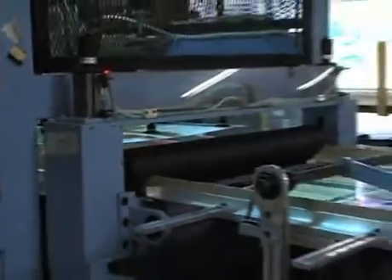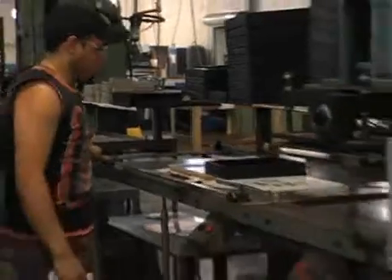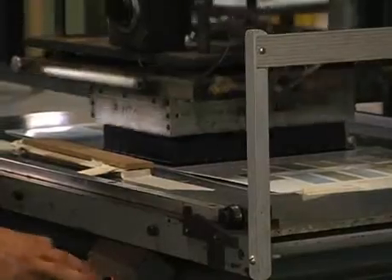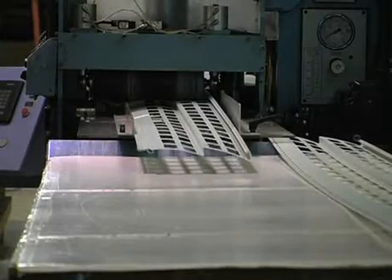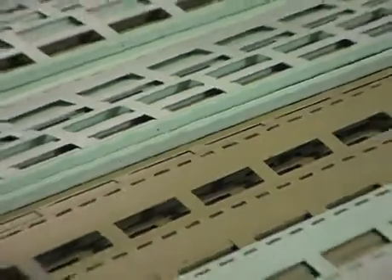From there, we went into our main product today, which is promotional displays, primarily for the residential building product industry. The products made now inside M&M Manufacturing in Cortland aren't something you'd buy at the store, but are something your builder or remodeler would show you. For example, we make a lot of samples for the siding industry — people want to choose and pick their siding colors and profiles and so forth.